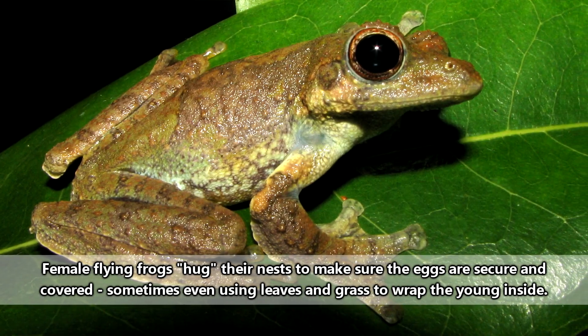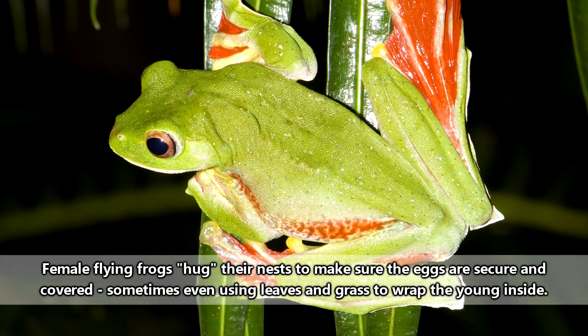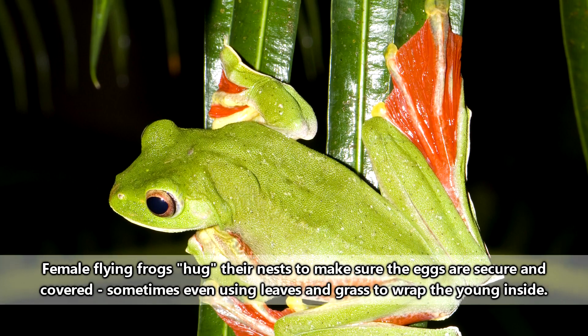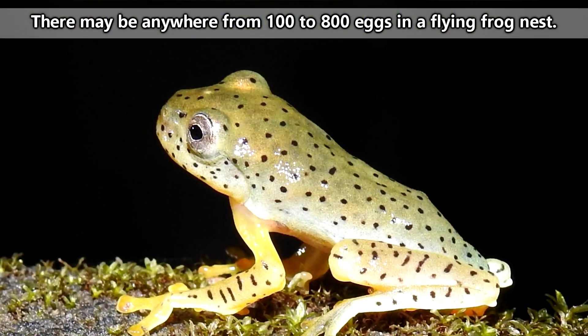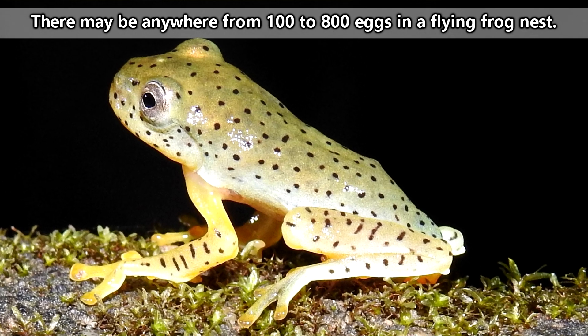The female will then give the nest some hugs before leaving her babies forever. After about a week, the tadpoles will hatch and drop from their nest into the water below. They'll spend a month or two developing, eating detritus that includes their own siblings that didn't make the fall.